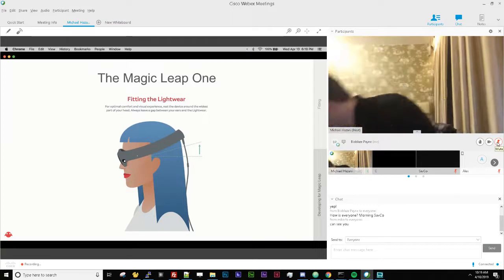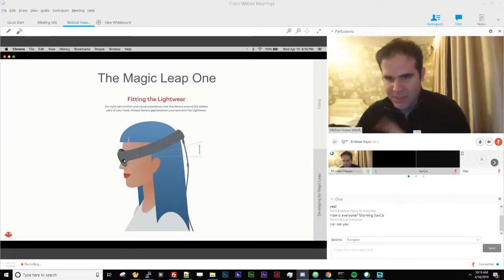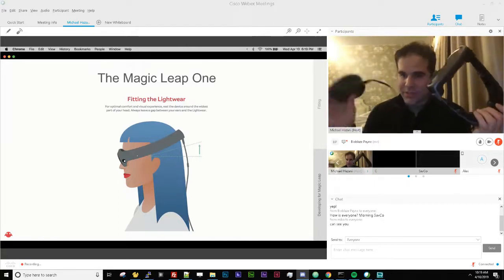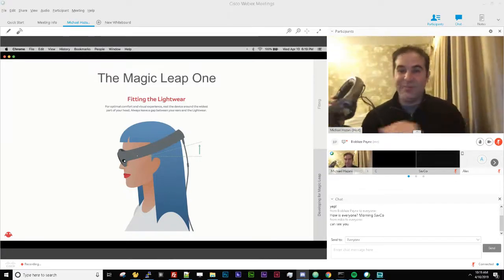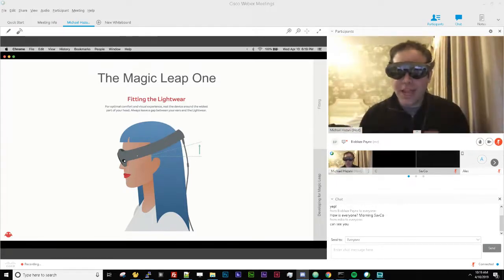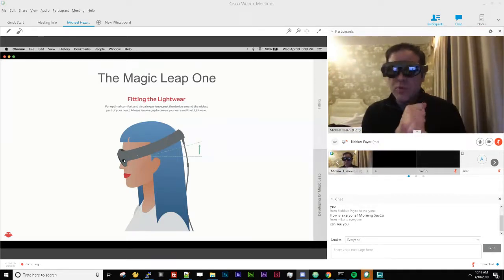This is a point well worth making — it makes a big difference in your experience. I have a Magic Leap One here: this is the LightPack, which clips on my pocket, and this is the LightWear. What everybody wants to do is put it on flush like any other headset, wearing it in parallel — but that guarantees discomfort and a poor field-of-view experience.